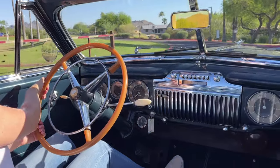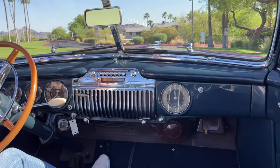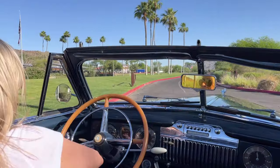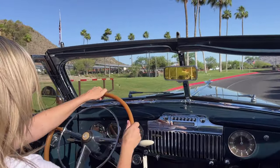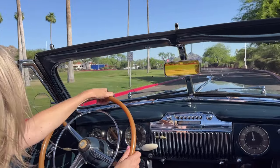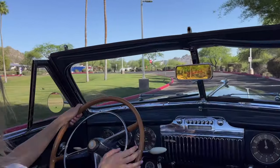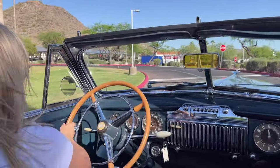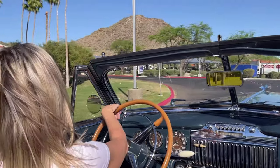The carpet seems to be new as well. It handles really nicely. The current owner would take this out for weekend cruises and just drives around town. I really, really enjoyed this.